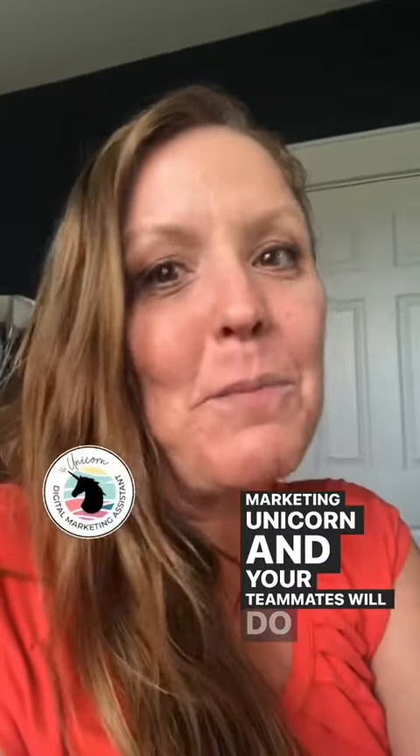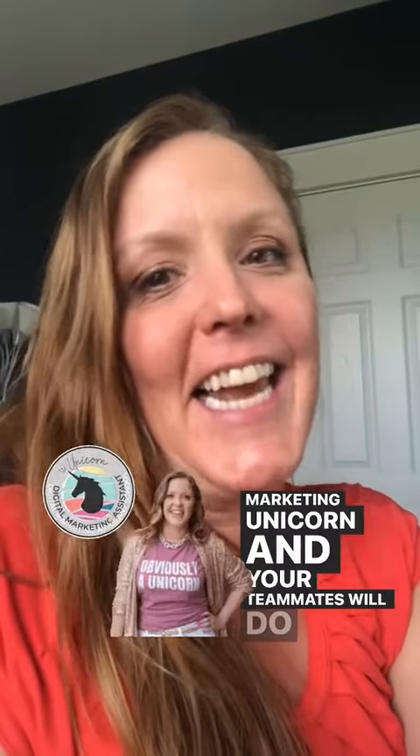I'm Emily Regan. Follow me for more tips about working online as a digital marketing assistant.